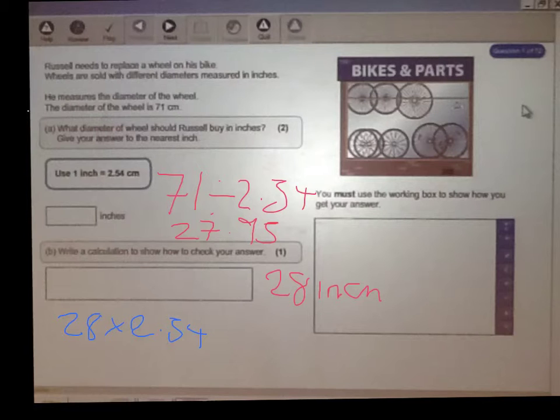This gives you 71.12. The reason the answer is slightly higher than the original size is because of the rounding.